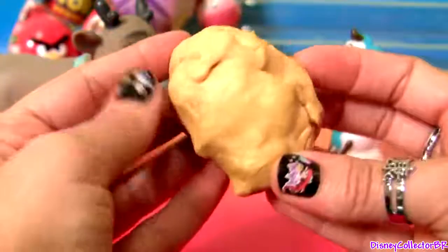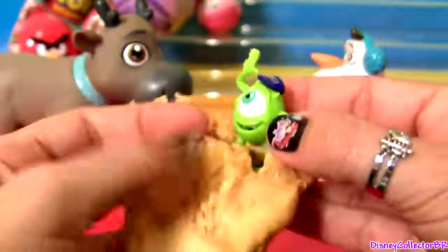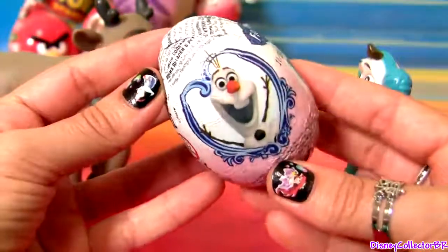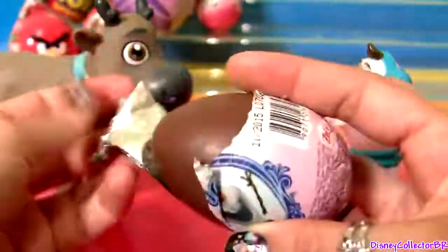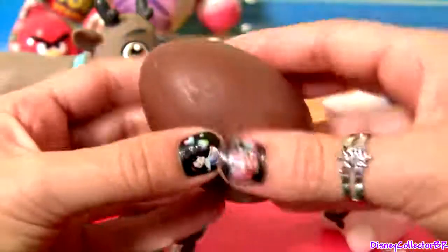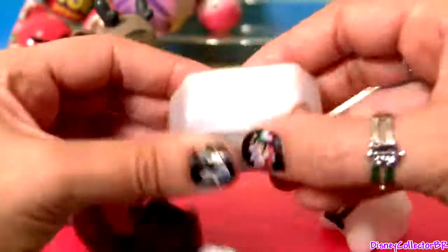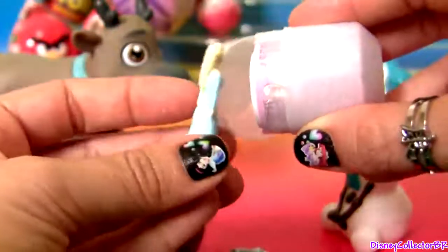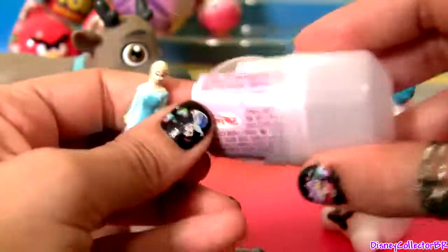Play-Doh Easter Egg — it's Mike Wazowski from Monsters University! And Olaf from Frozen. Let's see who this is — it's Queen Elsa! Awesome, this is just what I wanted.